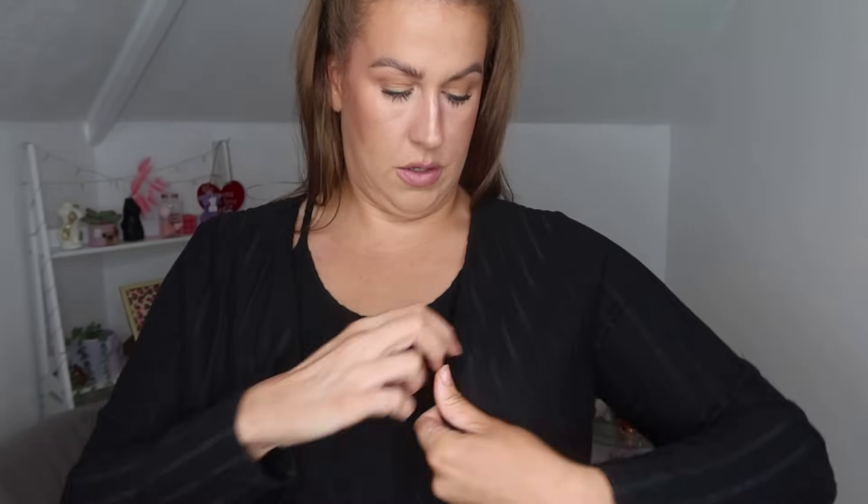I've got a bodysuit on underneath — just a little one from Shein — and a white bra. It's got this little shawl over the top which I really like, so you can wear it two ways. The pattern is like a thick rib, really soft, almost like jumper material. I feel like it just skims down my body really nicely.